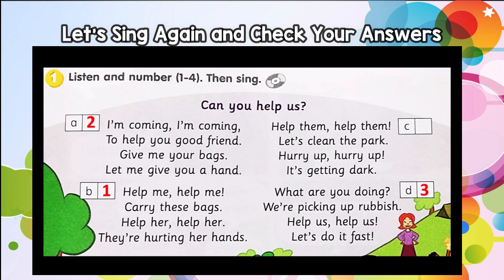We're big enough to pick up rubbish. Help us, help us, let's do it fast. Help them, help them, let's clean the park. Hurry up, hurry up, it's getting dark.